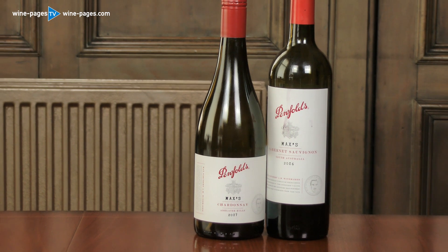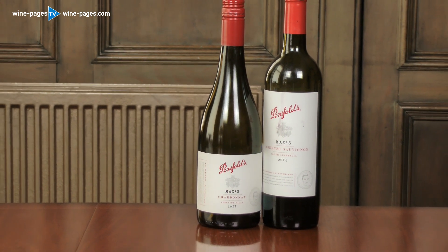So a great pair of wines: the Cabernet Sauvignon in Sainsbury's at £19.99, and the Chardonnay in Waitrose at £19.99. These are my wines of the week.